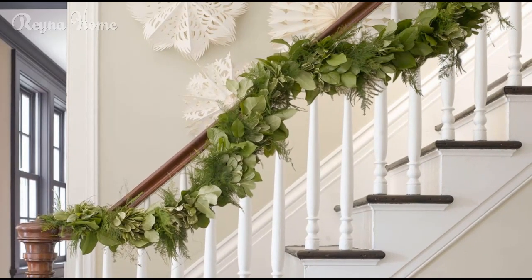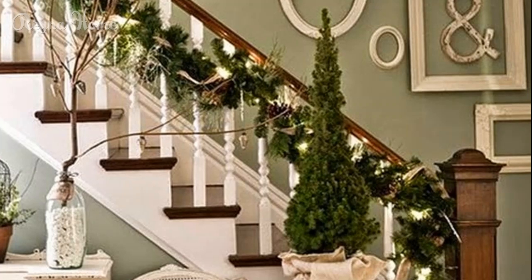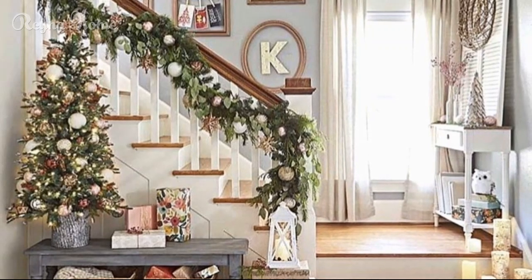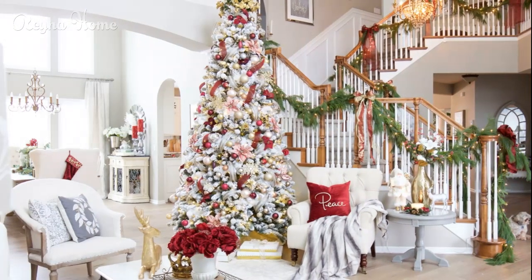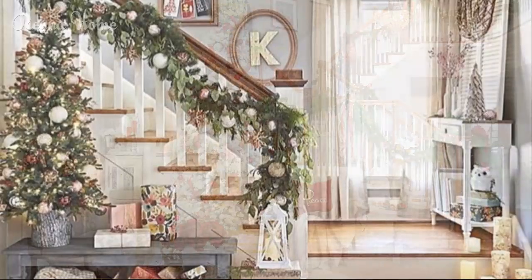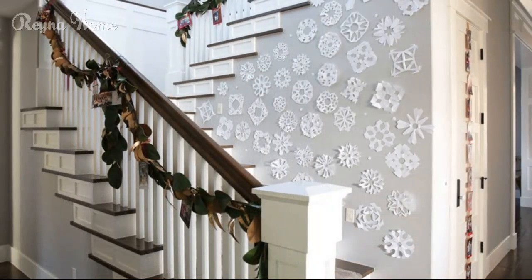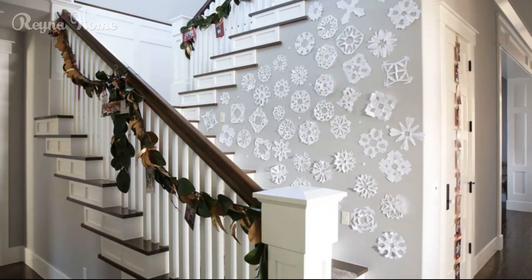DIY crafty ideas — personalize your decor. Sometimes the most meaningful Christmas decorations are the ones you make yourself. DIY decorations are a great way to add a personal touch to your staircase and they can be incredibly cost-effective too. For example, try creating your own garlands by stringing together dried orange slices, cinnamon sticks, or pine cones. You can easily hang these from the railing or drape them over the banister to create a rustic, homemade charm. If you're feeling crafty, you could also make your own stocking holders or mini wreaths to hang along the stairs. Whether it's hand-painted ornaments, custom wreaths, or simple felt stockings, the personal touch you add will make your staircase feel even more special.